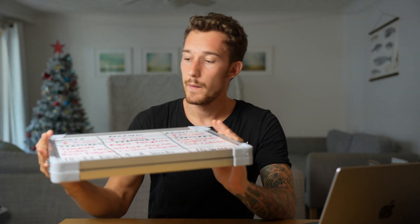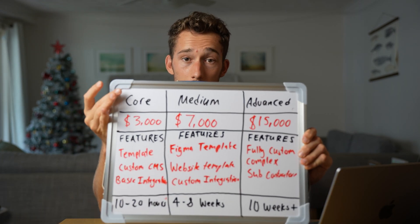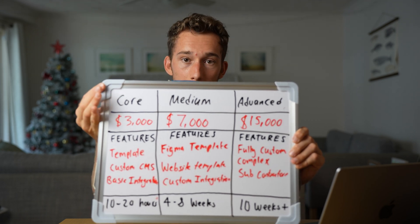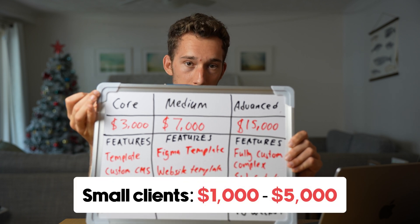In terms of pricing, I'm doing this as a web designer in Australia, so if in your country rates are higher or lower, just adjust based on that. The first option is our core package — our cheapest website. This is for clients in the $1,000 to $5,000 budget range.